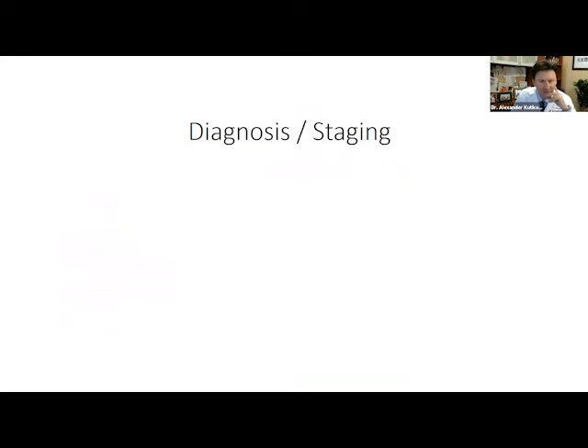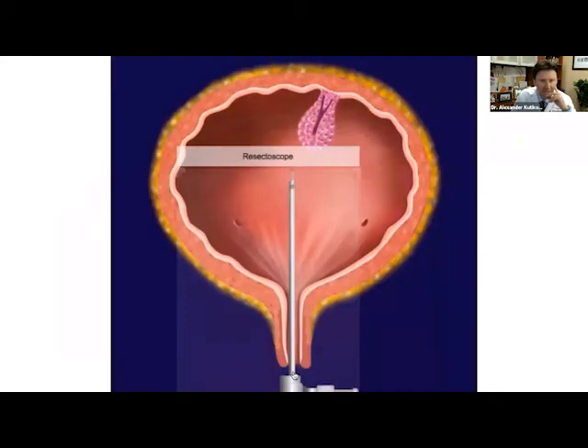Let's talk about diagnosis and staging. This is done with endoscopic procedures using what's called the resectoscope, where we go in through the bladder, sample the tumor, resect the tumor, and try to sample the inner wall of the bladder — the muscle of the bladder. When we talk about muscle-invasive disease, we talk about disease that's invading through the inner lining and into the wall of the bladder.